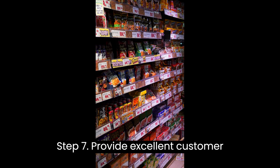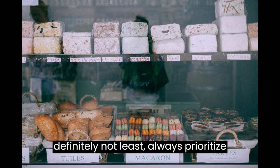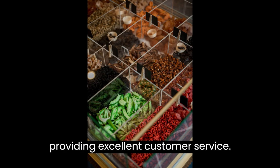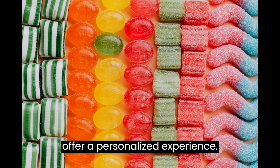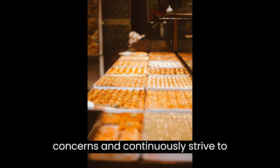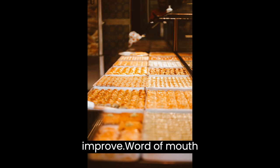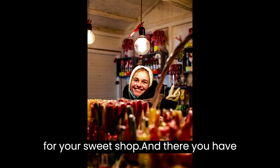Step 7: Provide Excellent Customer Service. Last but definitely not least, always prioritize providing excellent customer service. Smile, engage with your customers, and offer a personalized experience. Listen to their feedback, address their concerns, and continuously strive to improve. Word-of-mouth recommendations can be a game-changer for your sweet shop.